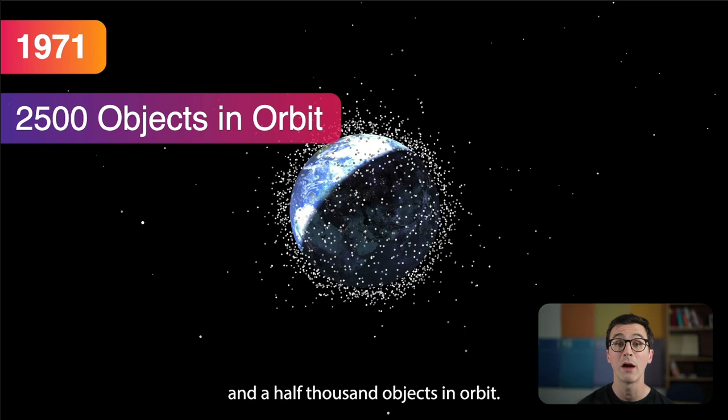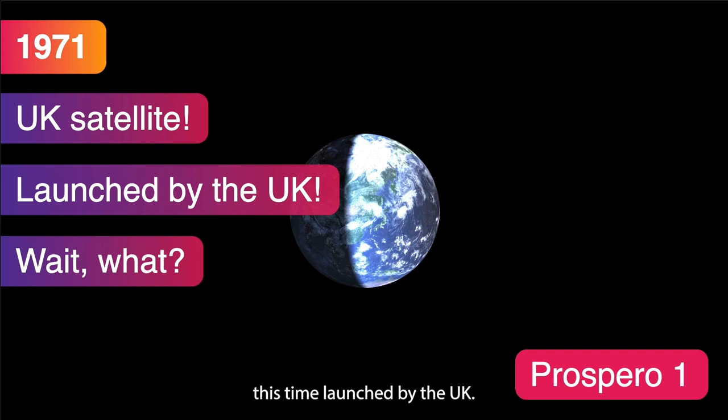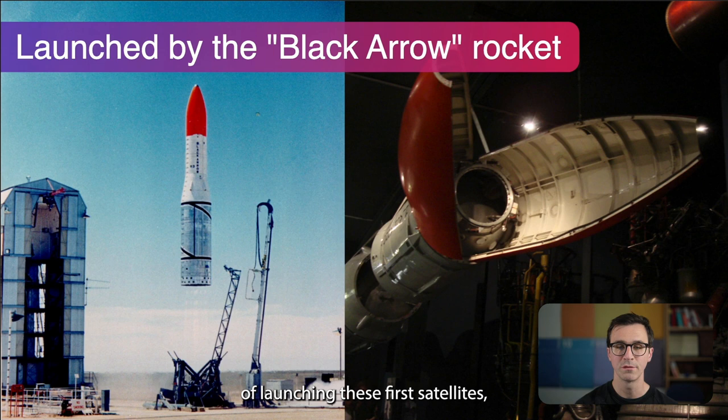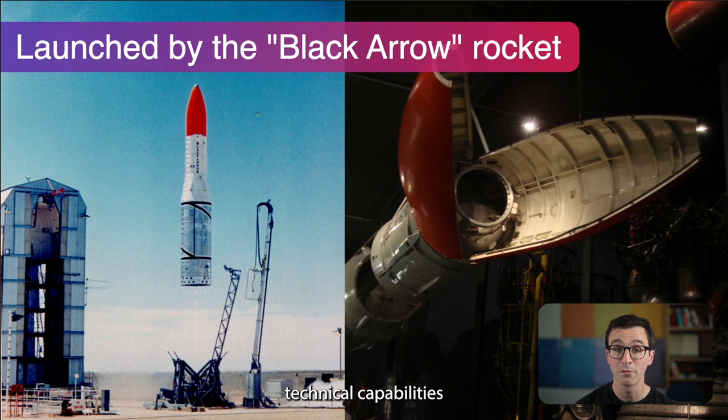By 1971 we had two and a half thousand objects in orbit, with LEO getting quite busy. One was Prospero 1, another UK satellite, this time launched by the UK itself on the Black Arrow rocket. Perhaps not everyone knows that the UK had its own launch capability in the 1970s. It's worth noting that during these early periods, military capability was being used — the ability to put an object into orbit is very close to the ability to put a warhead into orbit, so while sold as exploration, they were also demonstrating military technical capability.